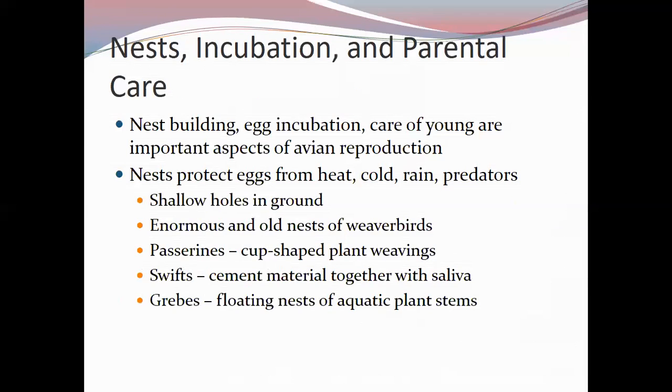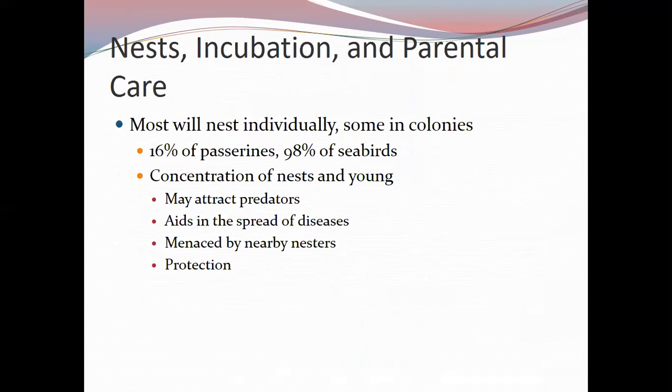Nest building, egg incubation, and care of young are critical aspects of avian reproduction. Nests protect eggs from heat, cold, rain, and predators. Nest types range from shallow holes in the ground to elaborate weaver bird nests to the cup-shaped plant-woven nests of passerine songbirds. Some swifts use saliva to cement materials together. Grebes use floating nests of aquatic plant stems.